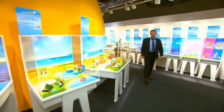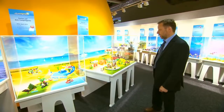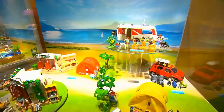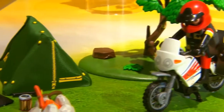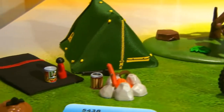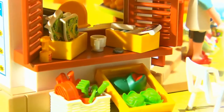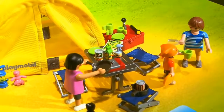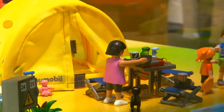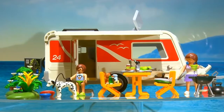For years we've had various caravans in our assortment, but now finally the caravan has a destination for its vacation — a complete Playmobil camping site. Together with the entrance shop and the reception area as well as laundry and shower, and additionally family tents that can take up to four people, plus a new caravan.